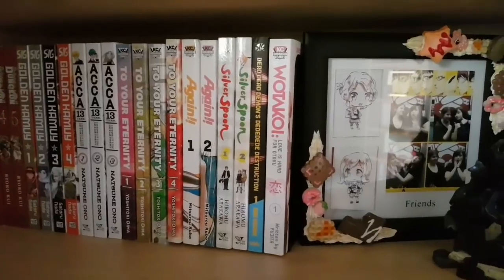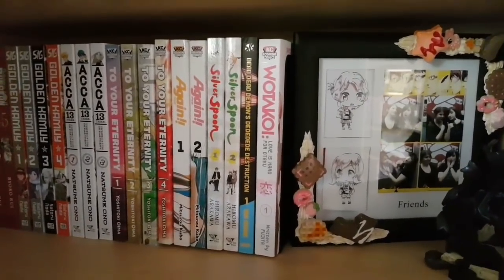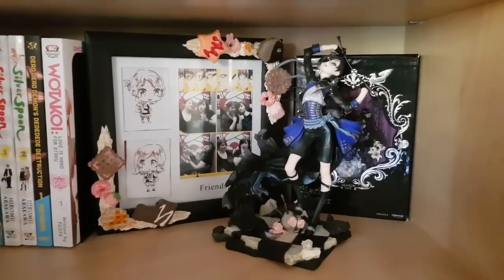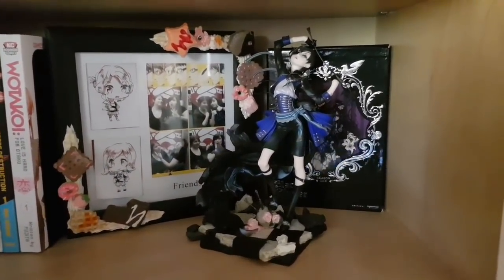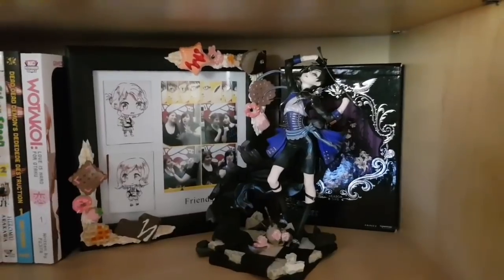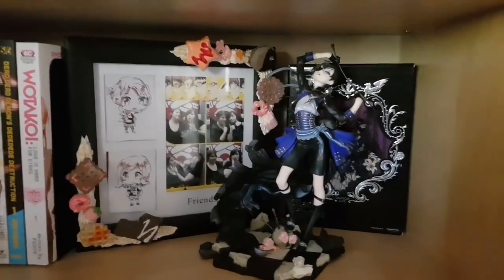Then we have Inio Asano's most recent work, Dead Dead Demons Dededede Destruction, as well as Wotakoi: Love is Hard for Otaku. Next to that we have my 1/8th Ciel Phantomhive figure — an Aniplex exclusive, so he's a little pricier than most figures I buy, but absolutely worth it. He's gorgeous.